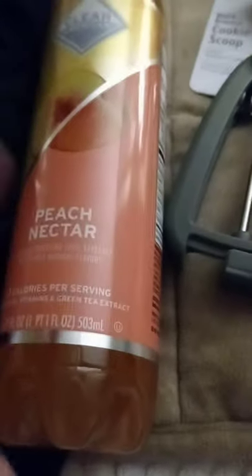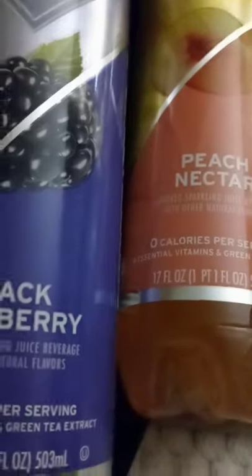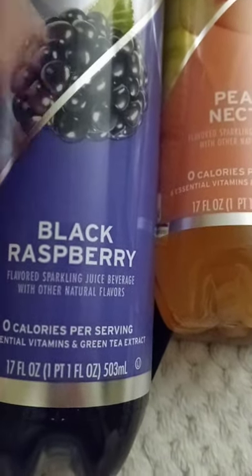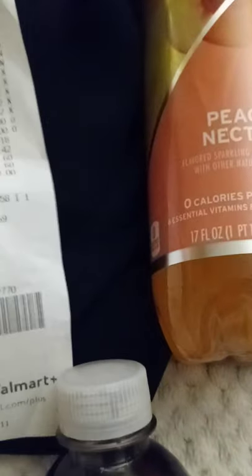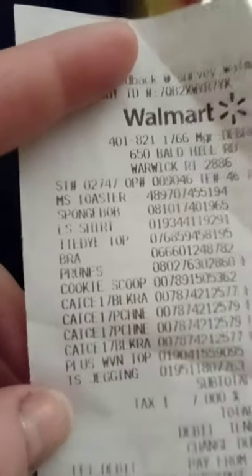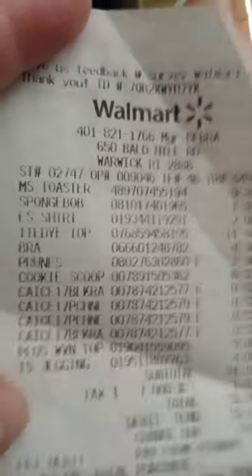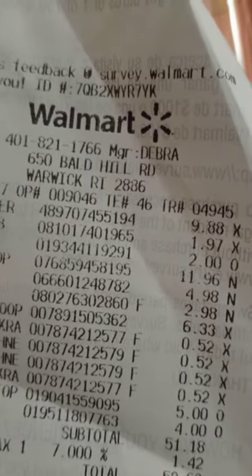I picked up two of these peach nectar drinks. They didn't have the 12-pack I usually buy that comes with peach, strawberry, cherry lemonade, and blackberry. The blackberry isn't my favorite but that's what they had. These are 52 cents each and I got four of them. Michael also got a SpongeBob little candy dispenser thing that was $1.97.